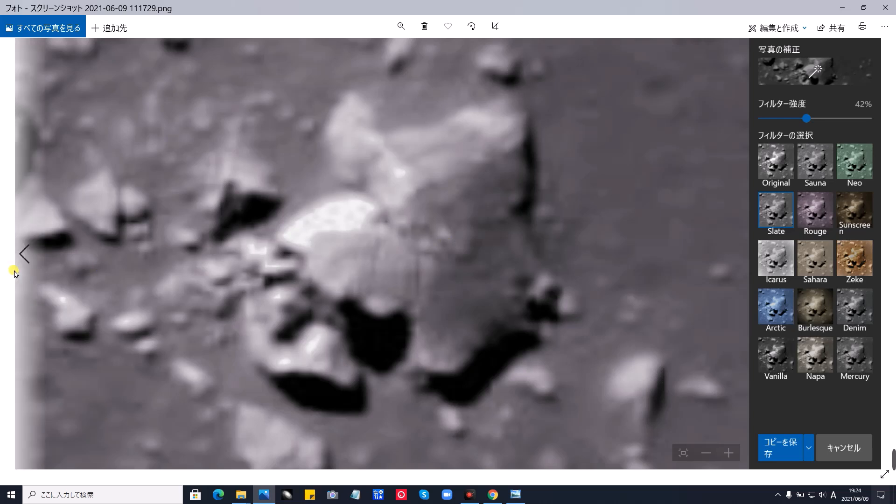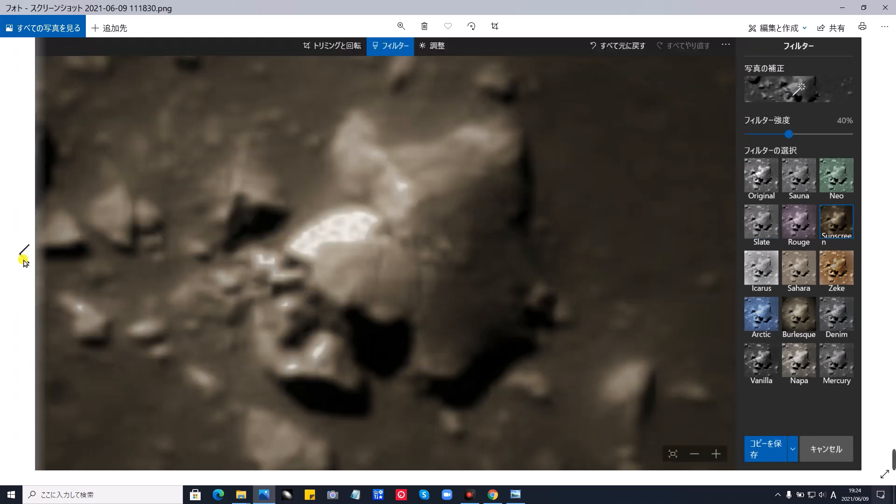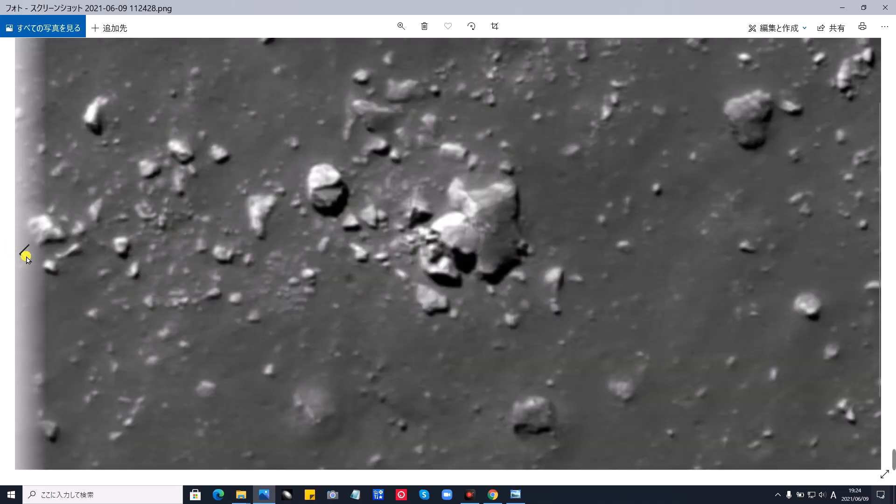果たしてこれは何でしょうか。さらにこちら。強調したものです。光が上から当たっております。こんな感じで写っております。フィルターですね。そして次。ちょっと引いたところでお見せしております。